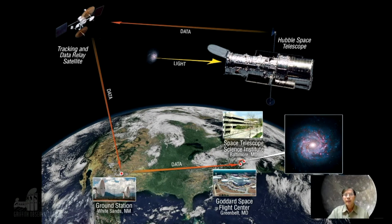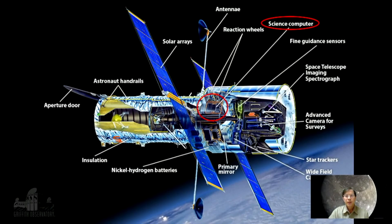Now, the problem is there is a glitch on board the Hubble computer that has now caused no more imagery to be sent down from the telescope. And that computer is known as the science computer.